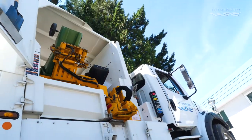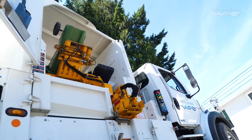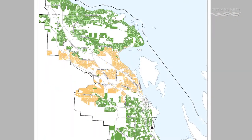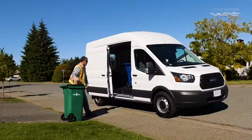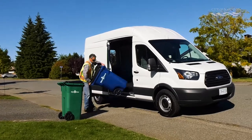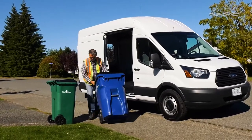The new Sort Toss Roll automated curbside collection program is coming to Nanaimo in two phases. Phase one is being rolled out to central Nanaimo now. Sort Toss Roll will come to the rest of Nanaimo in the summer of 2018. Carts will be delivered and placed at the end of your driveway, yard, or curbside. This is how you should place your carts on collection days.